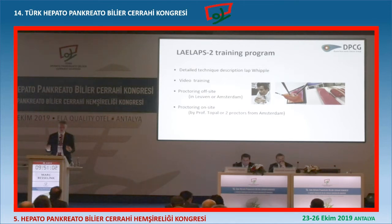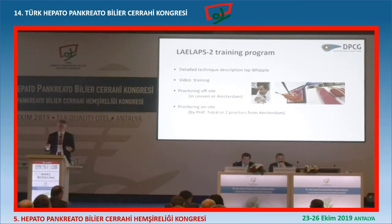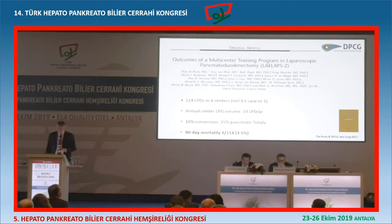First, surgeons went to Leuven to see Professor Tupal do a Whipple, and then Tupal came to them, and at some point I started giving training myself as well. We published the results - the first 114 patients in Annals of Surgery - the results of the first four centers that started training. Of these four centers, we included the first case and after that every case was included. Most series you read will not report the first 20 - you will never hear about the first 20, because results are bad. But we presented from case number one.